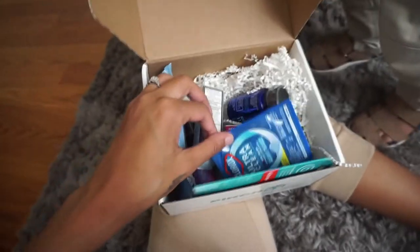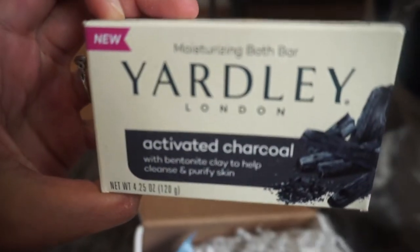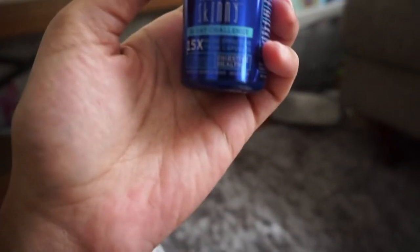Look guys, all these products — they're free. So this is the first thing that caught my eye: it's an activated charcoal bath bar. And Legend picked up these skinny capsules — Lovebug Probiotics. It's a 10-day challenge for digestive health; it's a supplement.